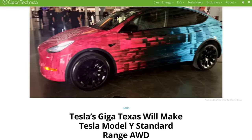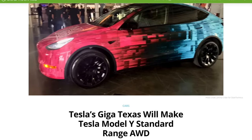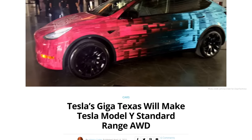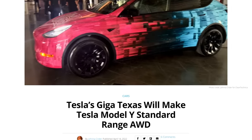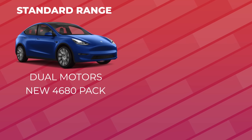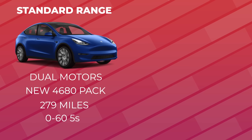But news came out recently stating that Tesla is going to be putting these new 4680 batteries in a brand new variant of the Model Y — one that's never been produced before — called the standard range all-wheel drive Model Y. As of making this video, this is still an unconfirmed rumor and not yet available to order on Tesla's website, but it came from highly reputable sources. This new standard range AWD Model Y will have dual motors with the new 4680 structural battery pack, 279 miles of range, a 0-60 speed of around 5 seconds, and starts at $60,000.